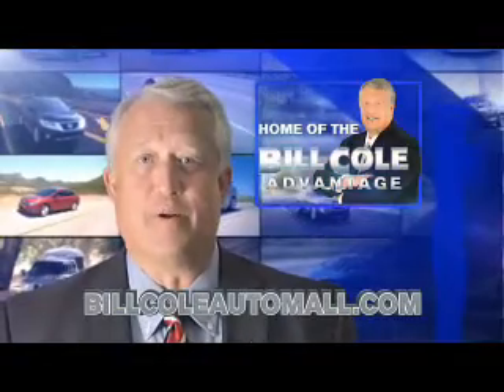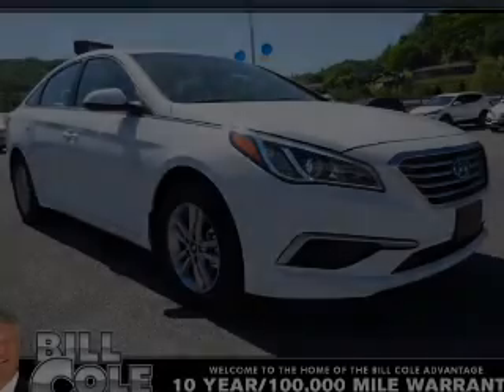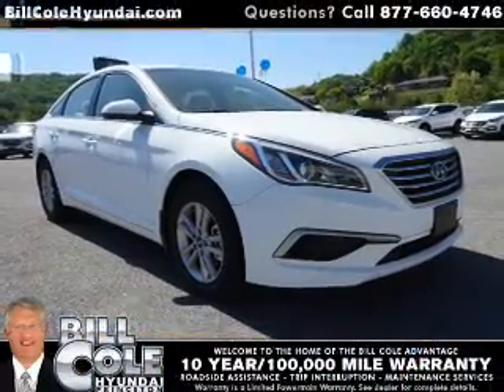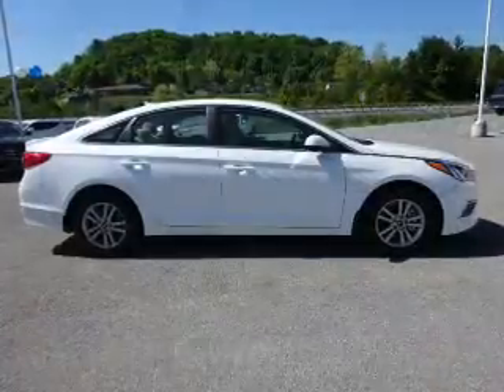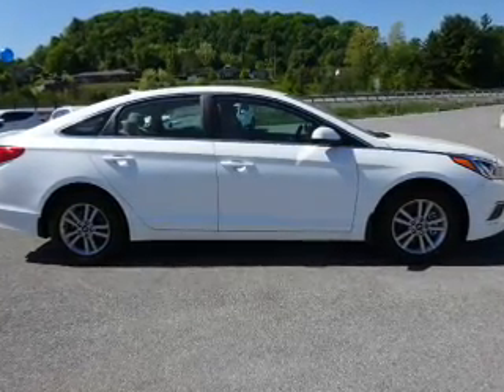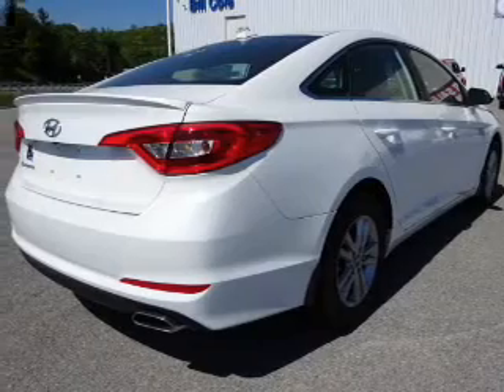Check out this vehicle from the Bill Cole Auto Mall. Presenting the 2017 Hyundai Sonata. It's powered by front wheel drive, a 2.4 liter 4 cylinder engine, and a 6 speed automatic transmission.